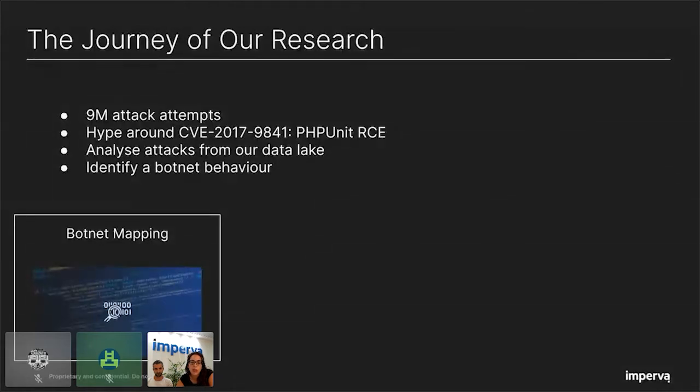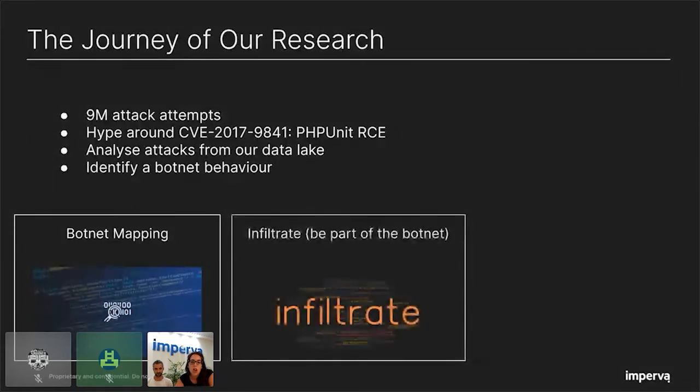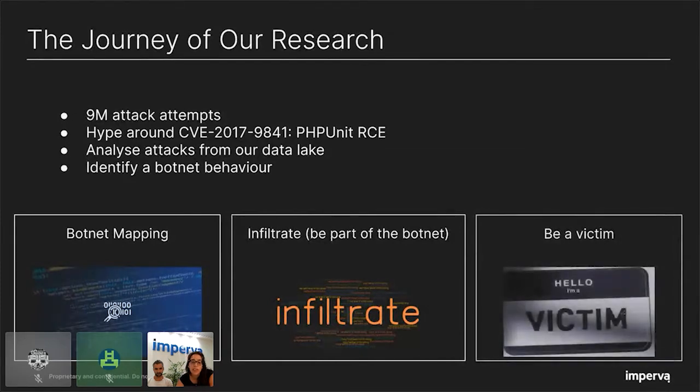The next step we took was infiltrate. We saw that the botnet is updating on a regular basis, and we decided to act like a bot and gather these updates for later analysis. And finally, we played the victim — we created a honeypot in order to understand the post-exploitation stage.